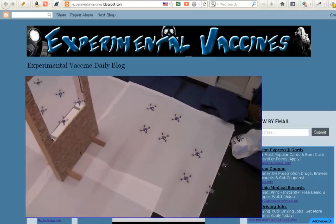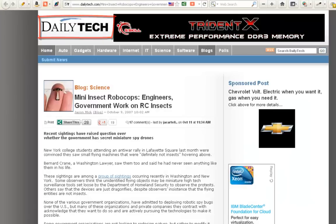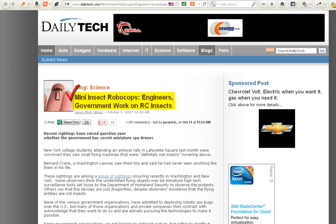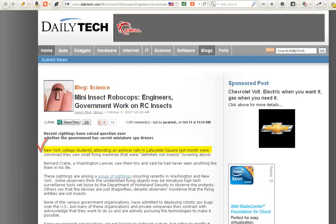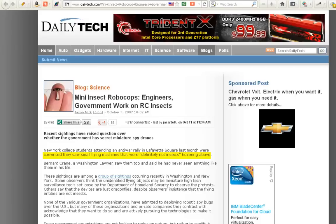So let's move forward here. I'm going to take you over to Daily Tech. Now the article here starts: Mini Insect Robocops — Engineers, Government Work on RC Insects. Now in the article it says New York college students attending an anti-war rally in Lafayette Square last month were convinced they saw small flying machines that were definitely not insects hovering above.